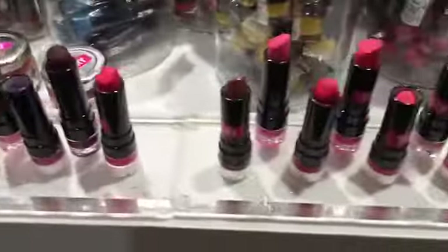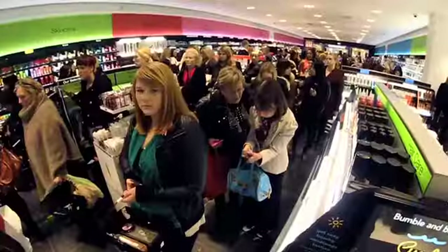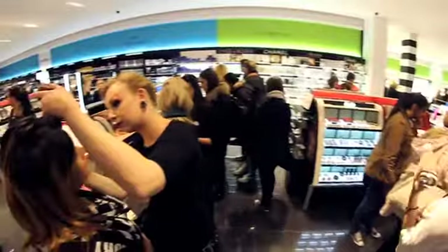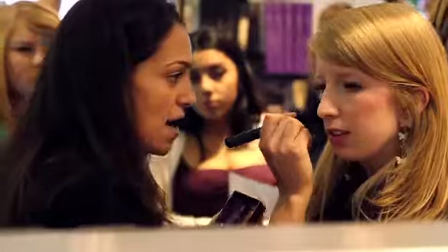There's so much choice, confusion and anxiety involved in buying cosmetics. People often stay with what they know. In this environment, how do you get people to trial your product?